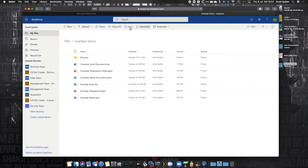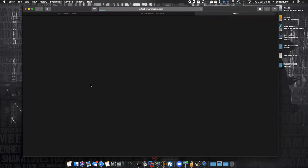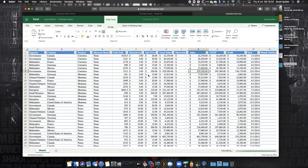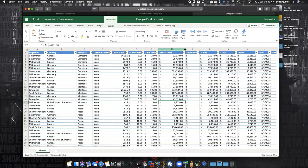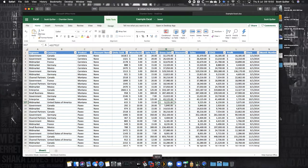My OneDrive for Business is my own personal area — like your home drive, what a lot of companies have saved as their H drive or personal documents. If we open an Excel document, this is Microsoft Excel running within a web browser. It's full parity to the desktop app. I use it in the web browser more than I'd ever use it as a local app on my Mac. You can do everything — all your formulas, all your formatting. It is not a cut-down version at all.